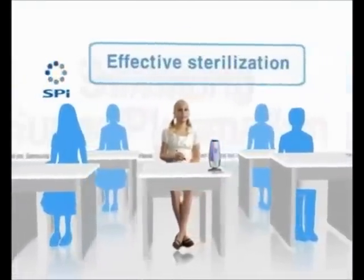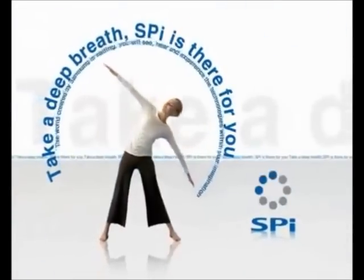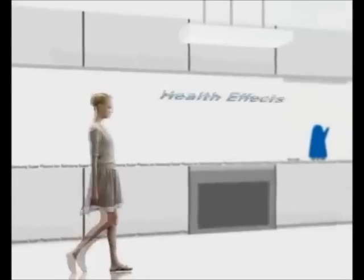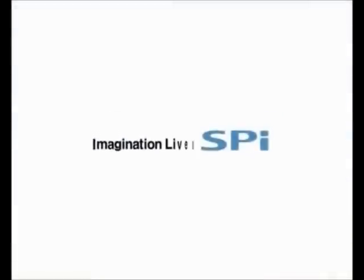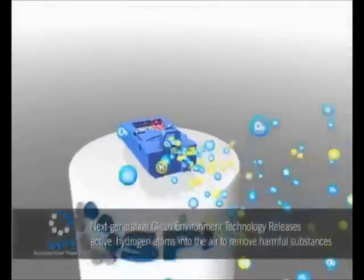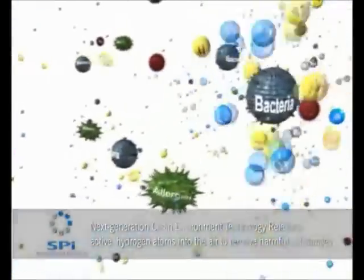There are all kinds of airborne biocontaminants in the air, but there's no need to worry. Samsung SPI will make the indoor air clean and safe. Samsung SPI is a superplasma ion technology that releases SPI ions directly into the air, boasting an outstanding sterilization function.